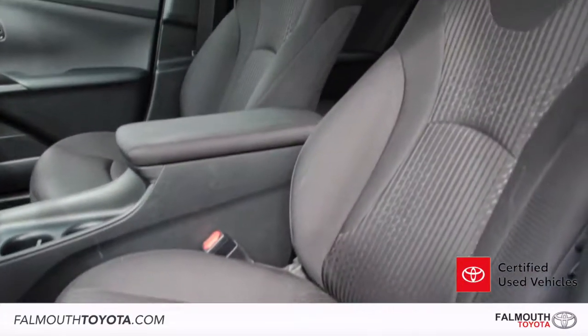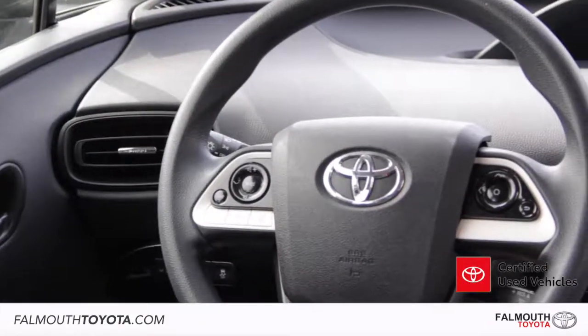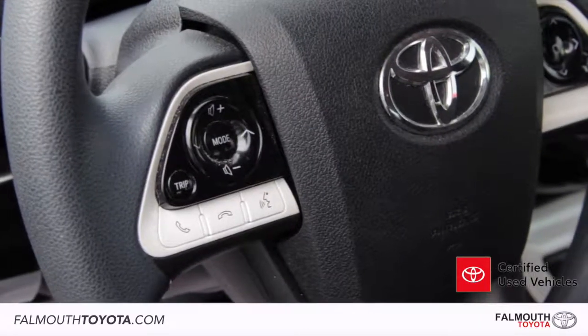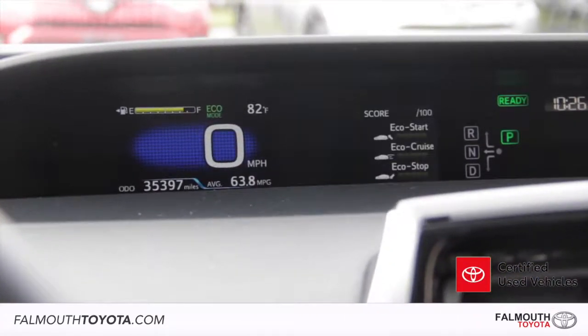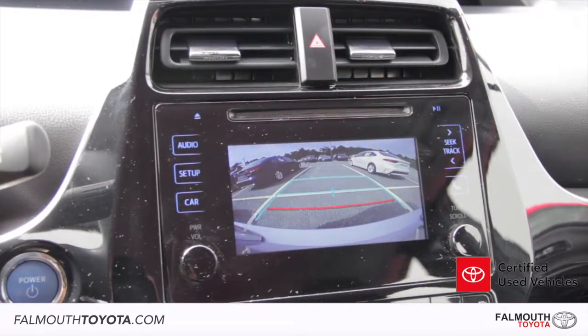The cloth interior has a 6-way adjustable driver's seat and 4-way for the passenger. The steering wheel has a comfortable grip with controls for audio, phone, as well as voice recognition. There's also a push-button start and parking brake for security. Atop the center console is your multi-informational display and speedometer. Below that is a 6.1-inch touchscreen that includes a backup camera and Siri Eyes Free.